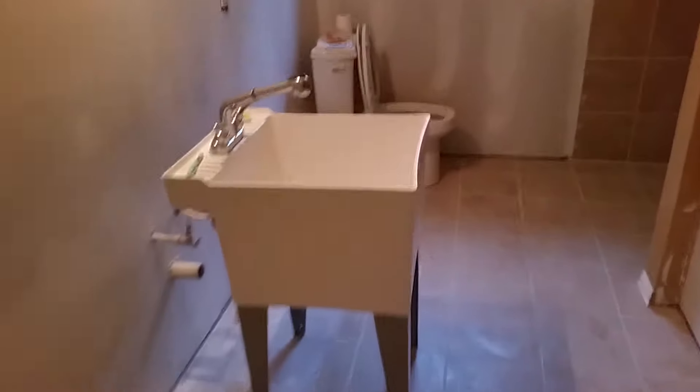Bathroom set up — a temporary sink here, and I got the tile back in here so we can use the shower. The toilet always did work, which was a bonus.